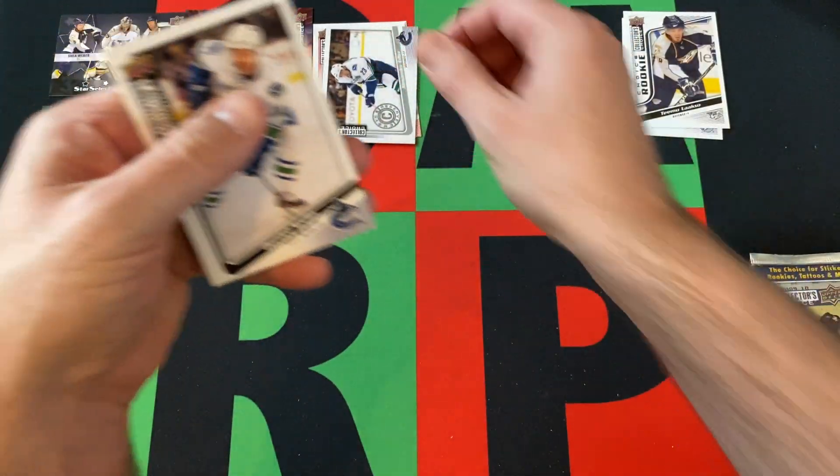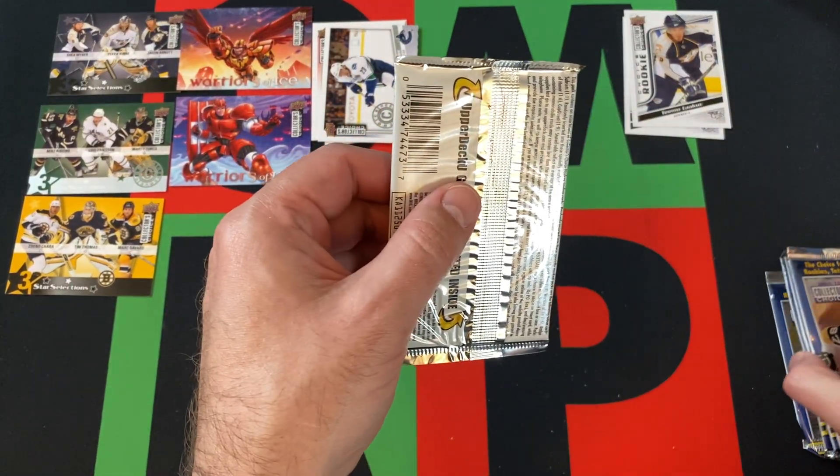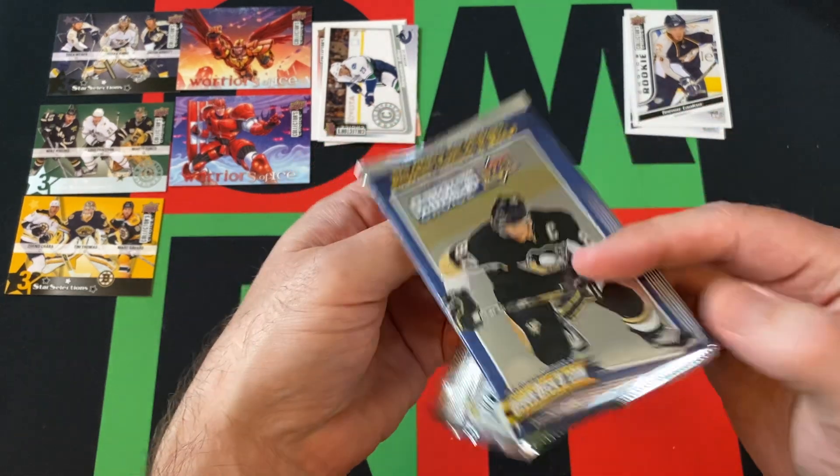Alexander Edler, Choice Reserve, and Daniel Sedin. Okay. We're getting down there — five more packs to go.